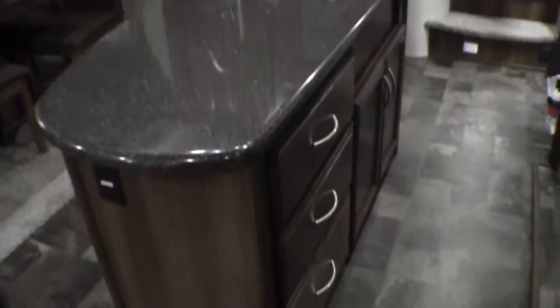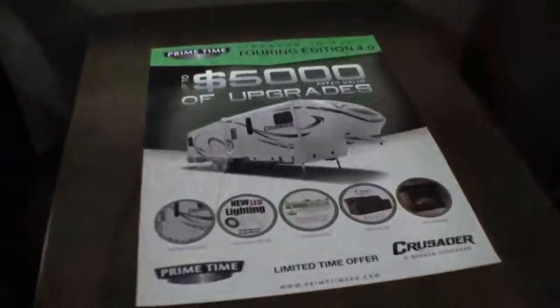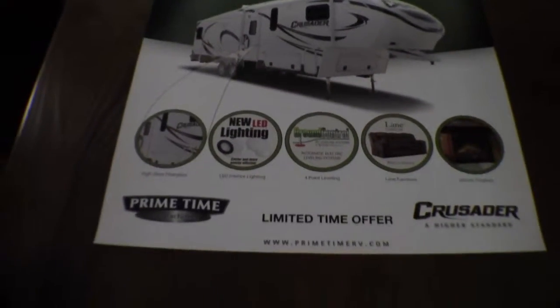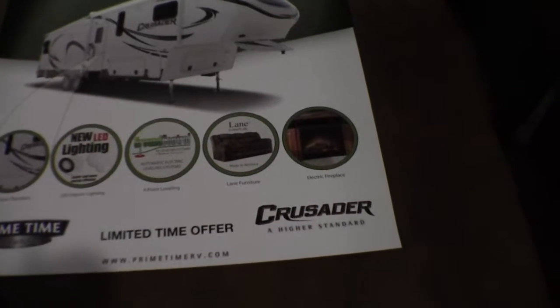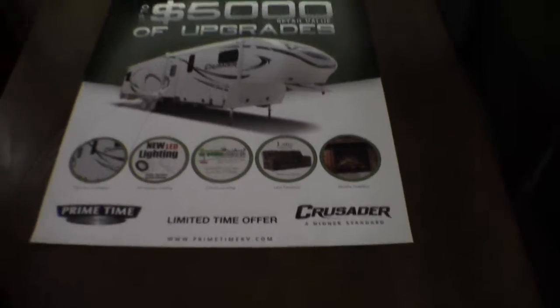Nice big kitchen with solid surface countertops and lots of drawers. Notice about Crusaders — it's always nice big drawers. We ordered this Crusader with the Touring package, which gives you the high-gloss fiberglass, the LED interior lighting, the four-point auto level, the American-made living furniture, and the electric fireplace — all at no extra cost to the customer.